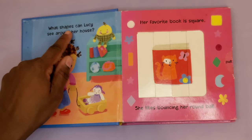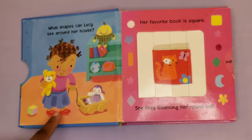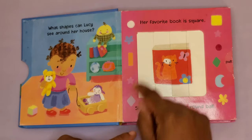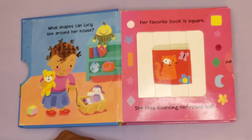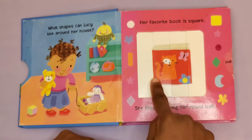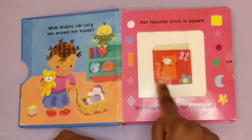What shapes can Lucy see around her house? Here's Lucy. Her favorite book is square — here's her favorite book. It's a red square with a cat on it.